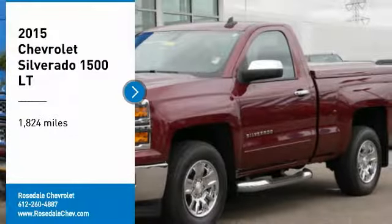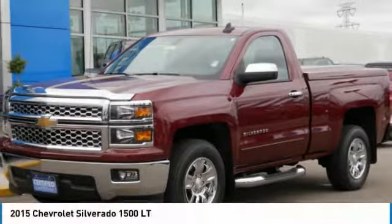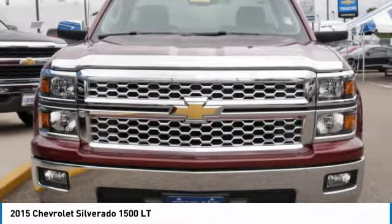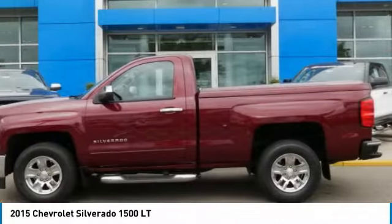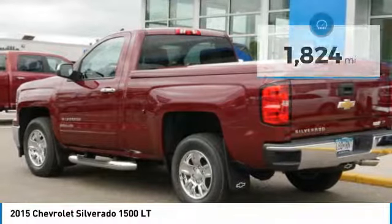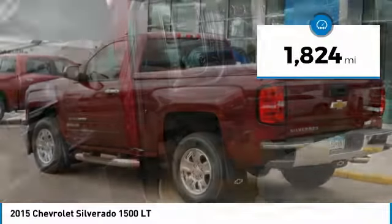Looking for the right vehicle? Check out the 2015 Chevy Silverado 1500. The Chevy Silverado 1500 has the lowest cost of ownership of any full-size pickup. This vehicle has less than 2,000 miles.